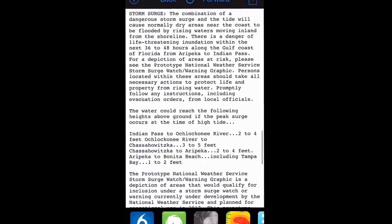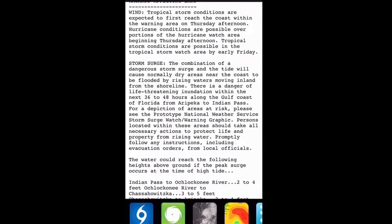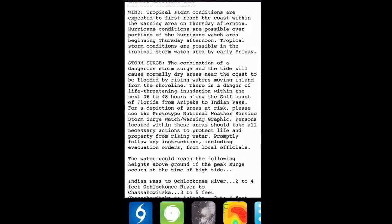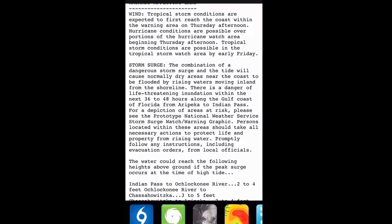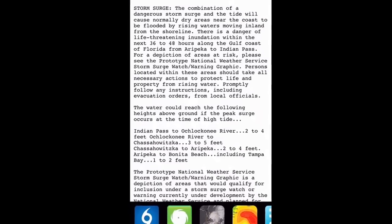The National Hurricane Center's official peak wind forecast is about 65 or 70 miles per hour. We could see tropical storm conditions well inland in north and northeast Florida, as well as southeast Georgia and the Carolinas. If you're in those regions, prepare for possible prolonged power outages, especially to the south and east of the storm.